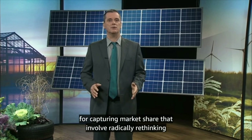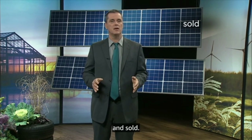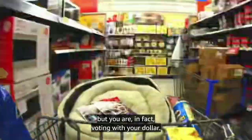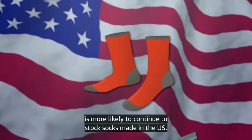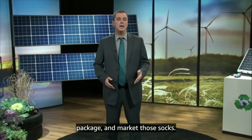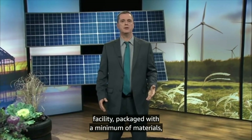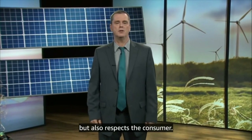These companies have long-term strategies for capturing market share that involve radically rethinking how and where the product is manufactured, packaged, and sold. When you look at the huge assortment of products on store shelves, it may not feel like your individual purchase could possibly make a difference in global marketing trends, but you are, in fact, voting with your dollar. If you choose a product with the Made in the USA label when shopping for socks, the store is more likely to continue to stock those socks, and you are actively supporting the American workers who make, package, and market them. The same is true for environmentally friendly or green products — by choosing products made in sustainable facilities, packaged with minimal materials, and made without harmful chemicals, you are contributing to a marketplace that respects both the environment and the consumer.